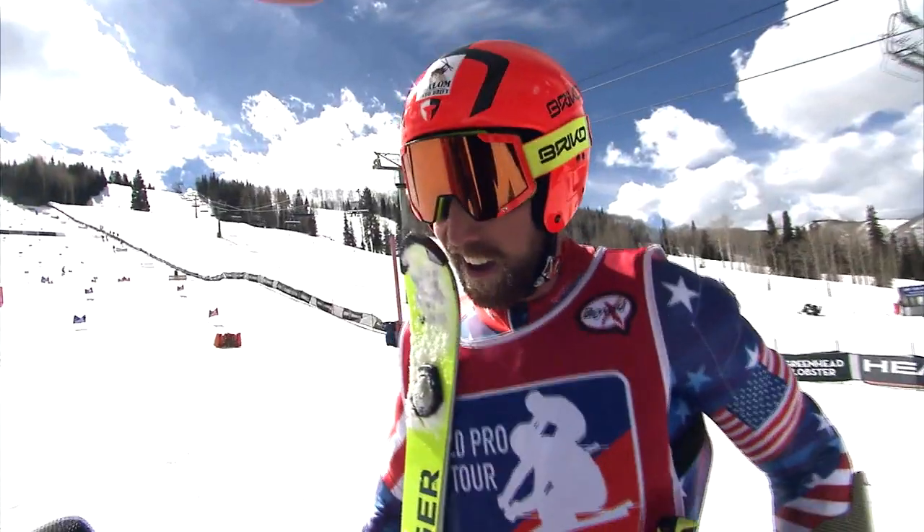Pam Fletcher catches up with Michael Ankeny at the bottom. With ruts becoming a wild ride up there, Ankeny says you really have to pick your battles — where you need to set up, where you can send it, and just hold on.